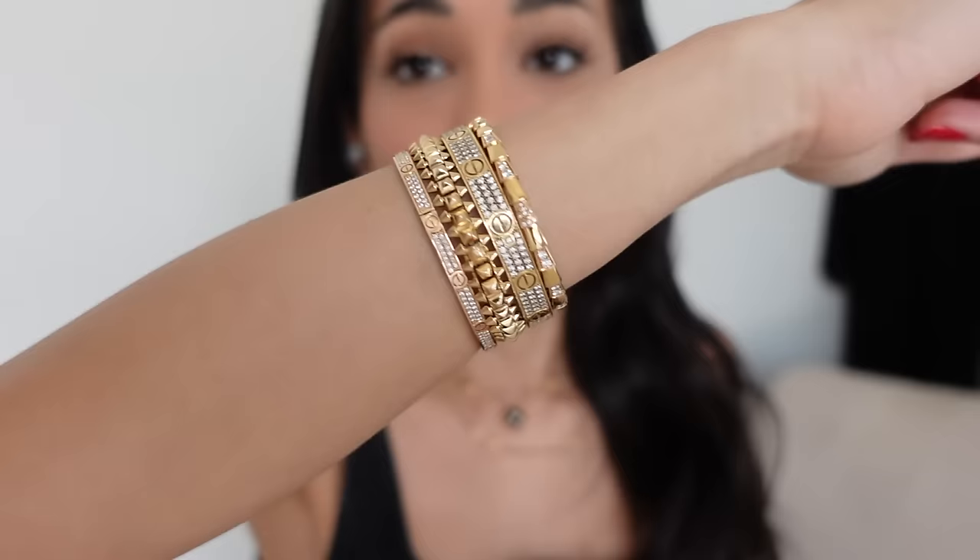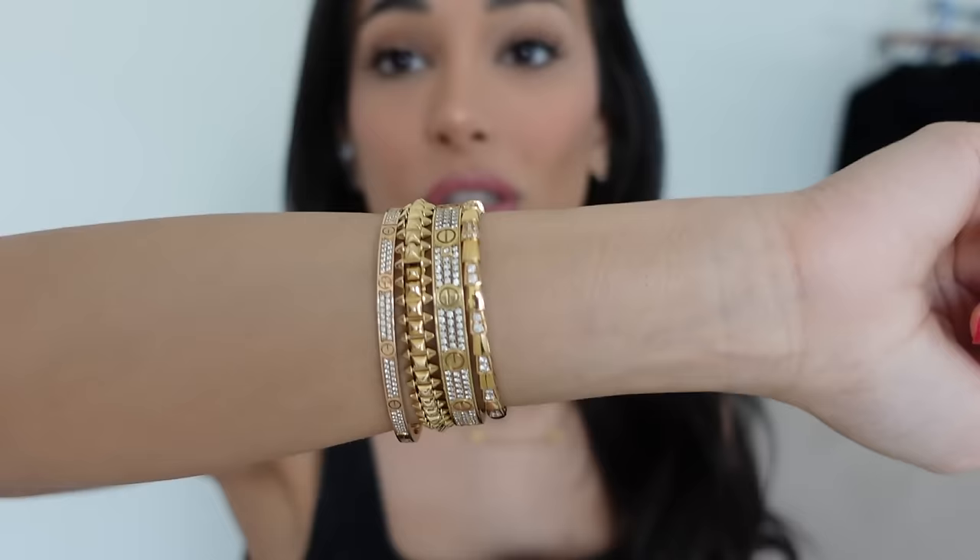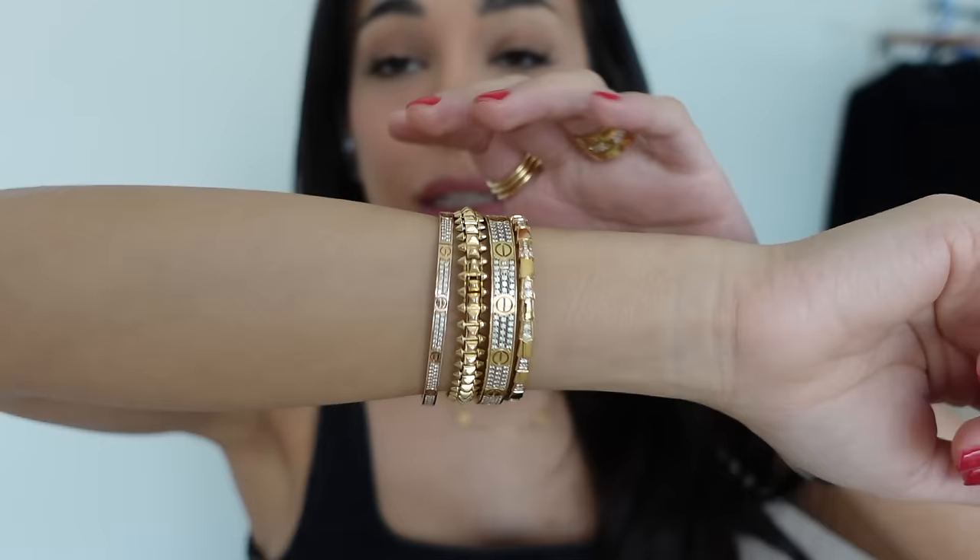These are my daily go-to pieces. Obviously for someone else these would be luxury pieces you'd wear in the evening — but for me, I need durability, versatility, and I need them to not get tarnished or look disgusting. And these four pieces tick all those boxes.